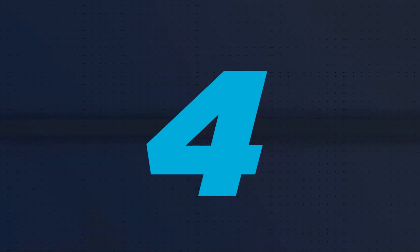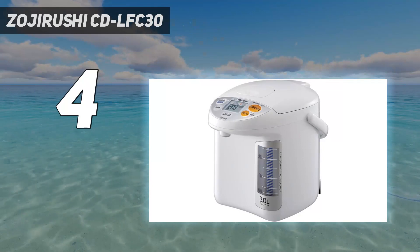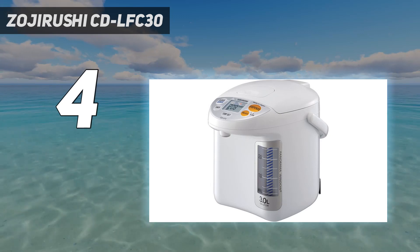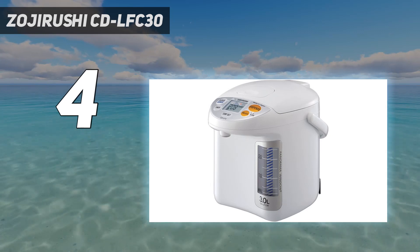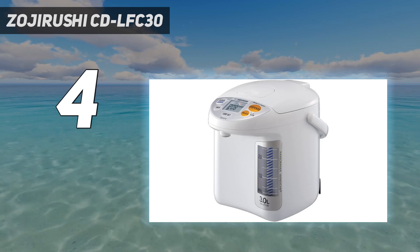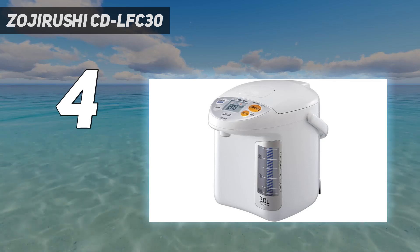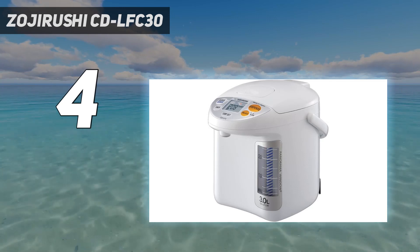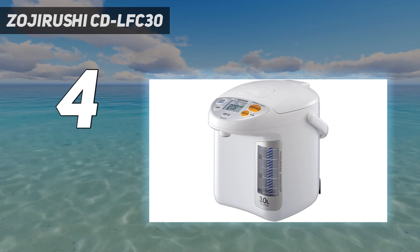Coming in at number 4: the Zojirushi CD LFC30. Zojirushi is one of the pioneer brands, so another product from the brand made it to our list. It has the capacity to retain 3 liters of hot water, which is good for family use for half a day, though the capacity is a bit lower compared to other products. It makes up for this with fast service — within a span of an hour you will have your warm water ready. It comes with quick temperature options: 160°F, 175°F, and 195°F, which are easy to access.